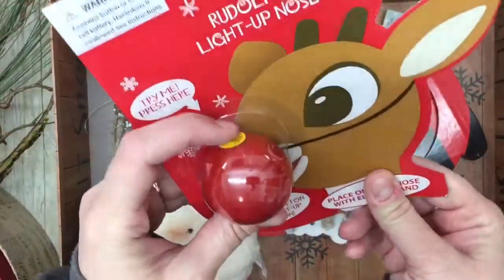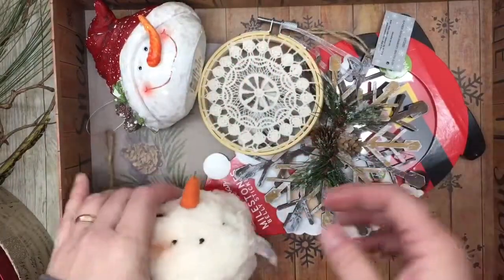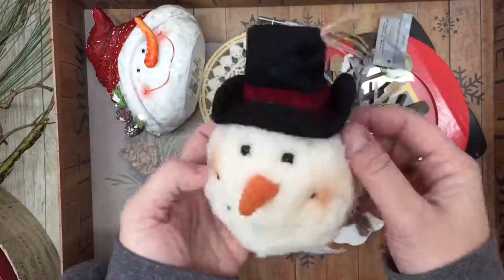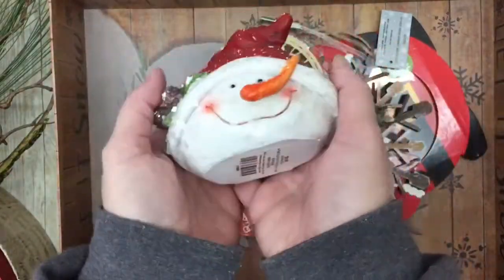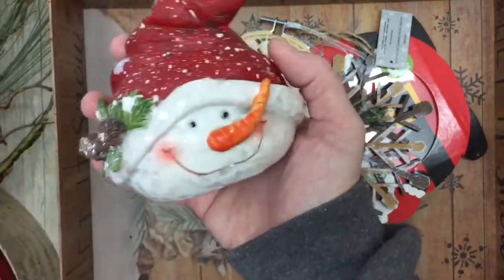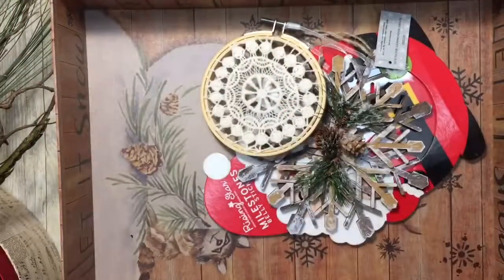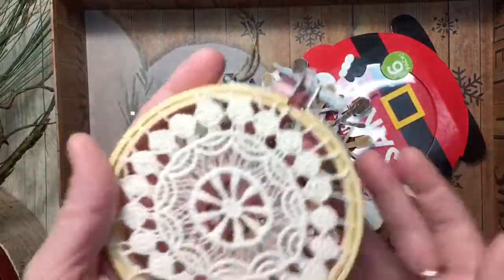My daughter picked this up because she thought it would be cute for my grandson. I just love this old floppy hat — it's just adorable to me. And then this one was too cute — look at the glitter on his face. So he's cute. This was all at Hobby Lobby, I think.